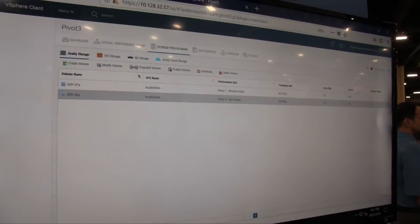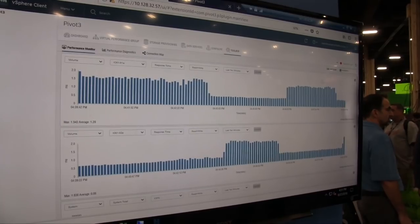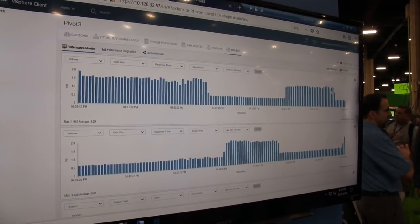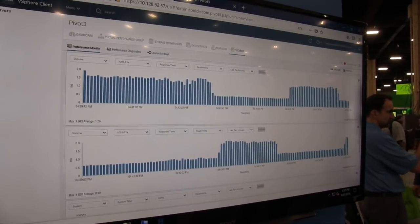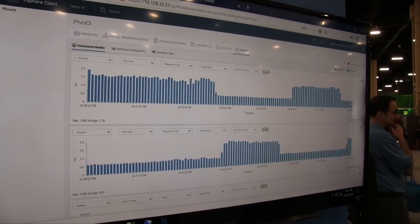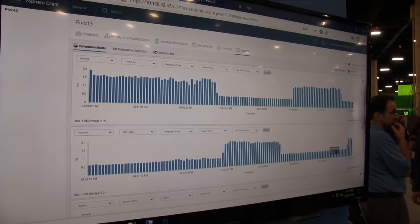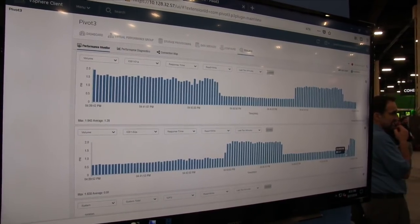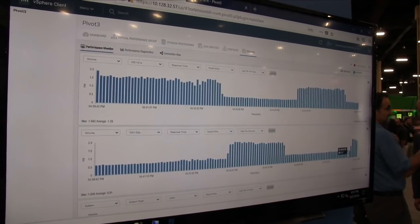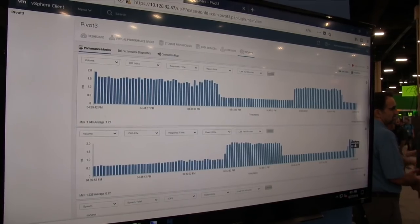Now when we go back and observe what happens, you'll see that the volume that was running at 1.6 milliseconds has now dropped down to 0.6 milliseconds of latency, which is much better. And the other volume, which we changed from mission-critical down to non-critical, is now running at 1.5 milliseconds of latency.